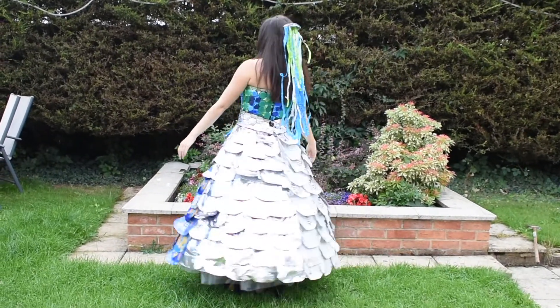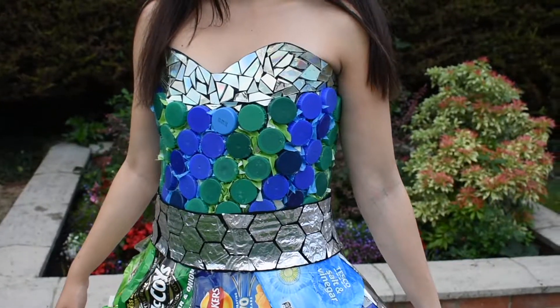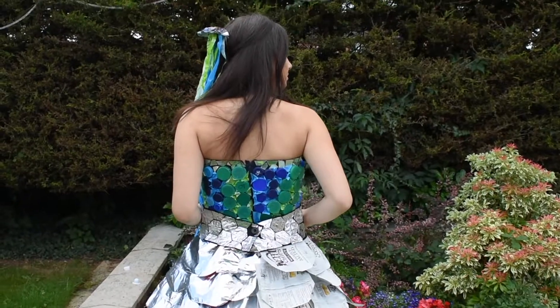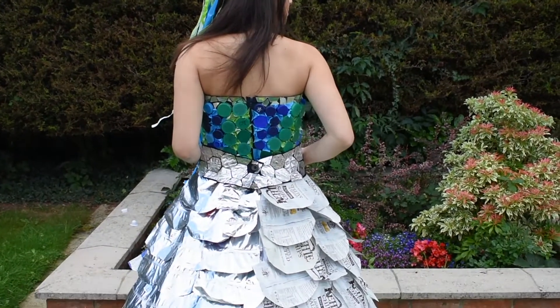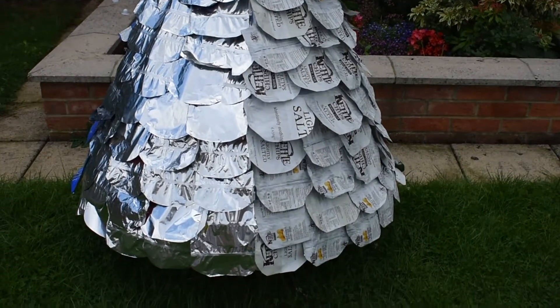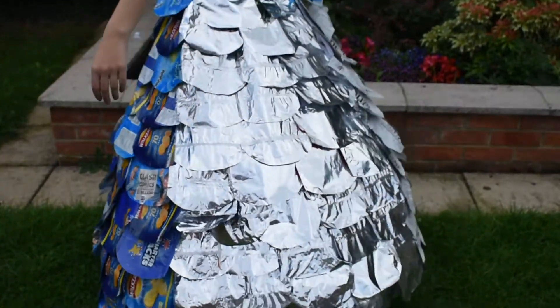By using bottle tops and crisp packets I was made aware of the amount of plastic we use. I found it quite alarming just how much my family and friends were able to collect in such a small amount of time. In the UK alone we consume six billion crisp packets a year and they are widely unrecyclable, meaning the majority end up in landfill and unfortunately can end up in our oceans.